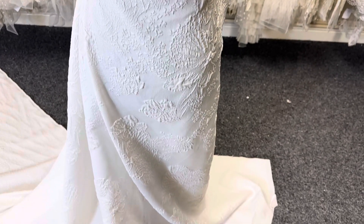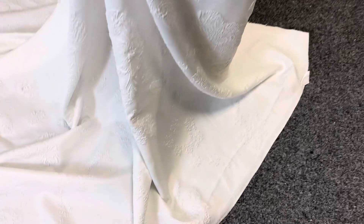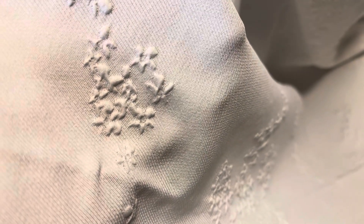Good afternoon from Bridal Fabrics. I'd like to tell you about a brocade in ivory that we've just added to our range today. We've called it Malibu and it's a cloqué, so you can see the elements of the design are raised away from the satin base.